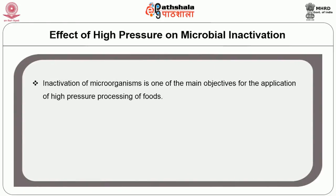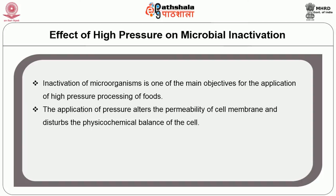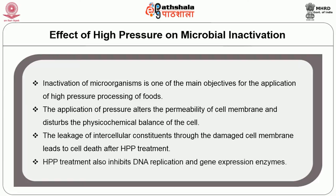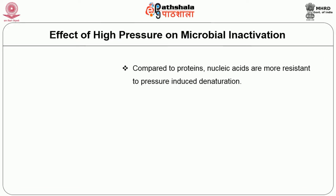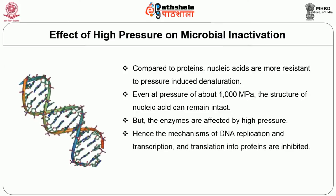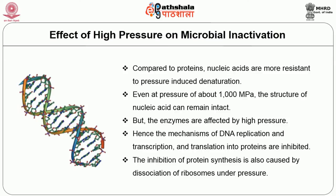Inactivation of microorganisms is one of the main objectives of high pressure processing. The application of pressure alters the permeability of the cell membrane and disturbs the physico-chemical balance of the cell. Leakage of intracellular constituents through the damaged cell membrane leads to cell death after HPP treatment. This treatment also inhibits DNA replication and gene expression enzymes. Compared to proteins, nucleic acids are more resistant to pressure-induced denaturation — even at pressures of about 1,000 MPa, the structure of nucleic acids can remain intact. However, enzymes are affected by high pressure, inhibiting the mechanisms of DNA replication and transcription and translation into proteins. The inhibition of protein synthesis is also caused by dissociation of ribosomes under pressure.